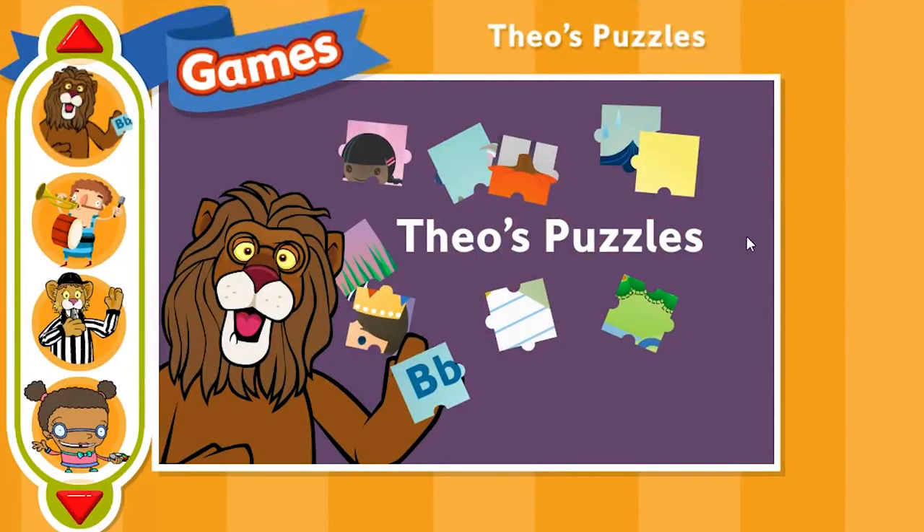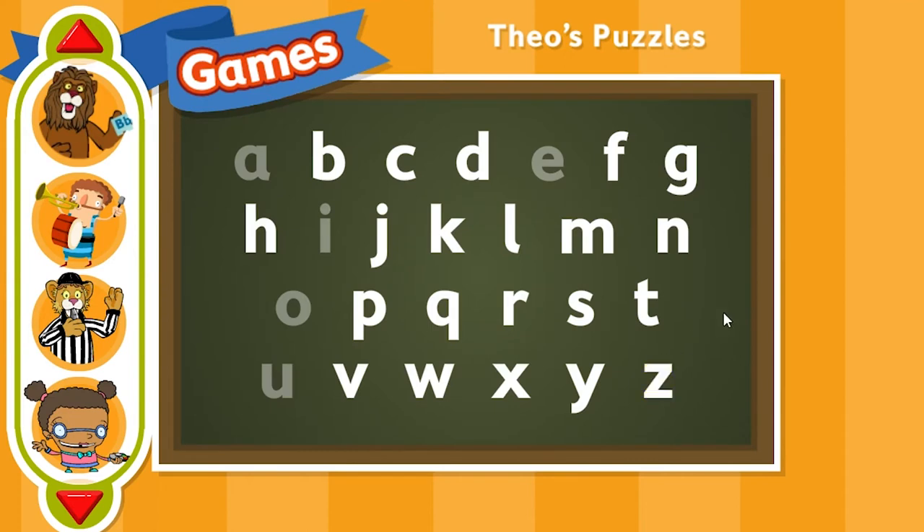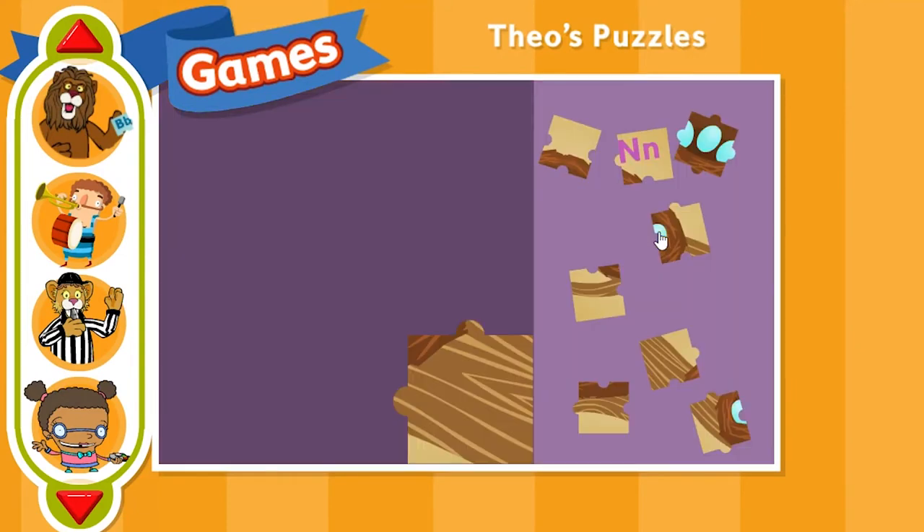Welcome to Theo's Puzzles. Click play to begin. Click a letter to choose a puzzle, and click any puzzle piece — it'll stick to your mouse. Then move it where you want and click again.